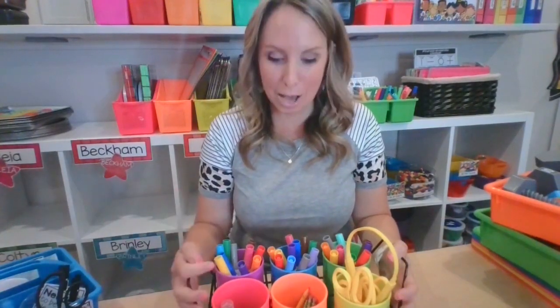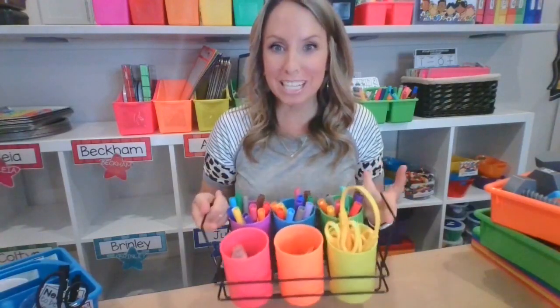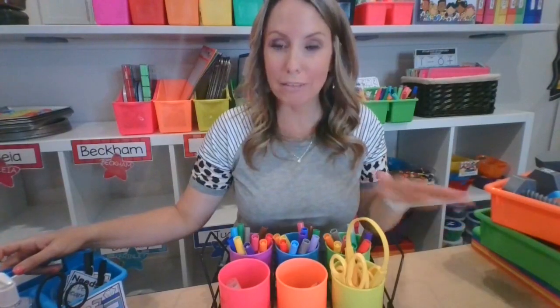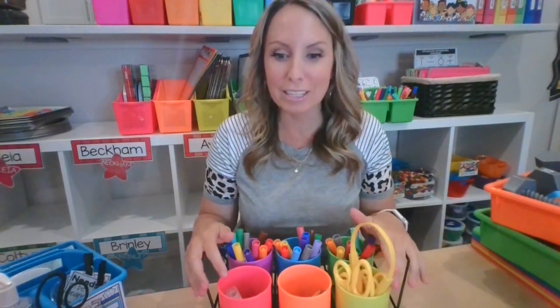I picked out this neon supply caddy — the cups come out and it comes with a little wrap, so there are six cups. It's part of the neon color organization group. I have my book bins behind me, all in the neon family. I also have some caddies and trays from the neon and primary color collections — I love both. I'd love to hear what you're doing in your classroom to get ready for back to school, or your favorite Lakeshore goodie!